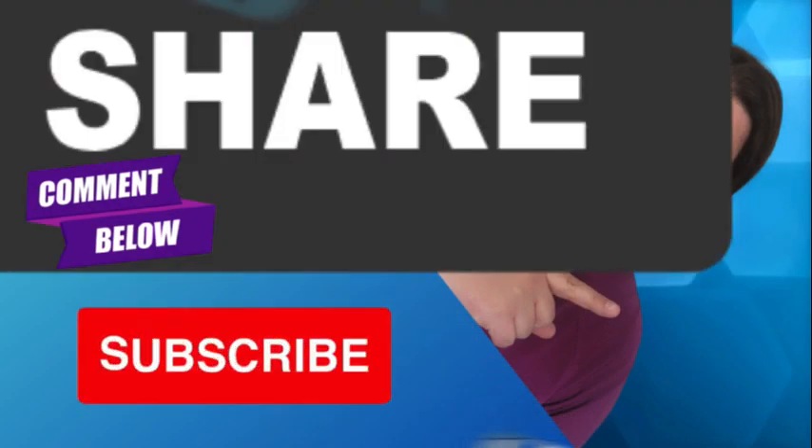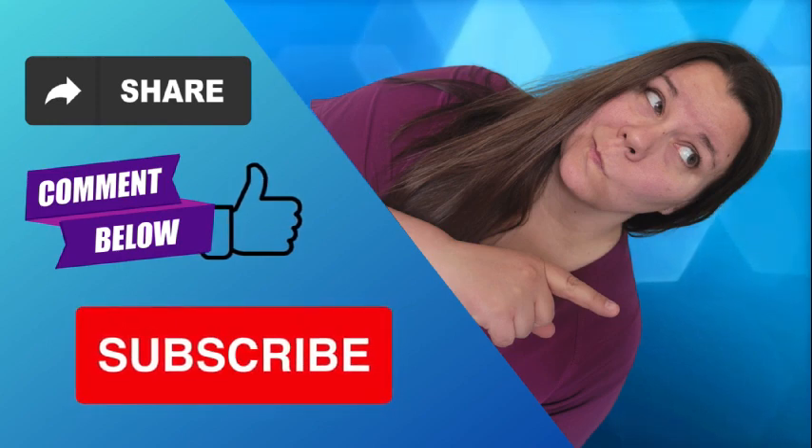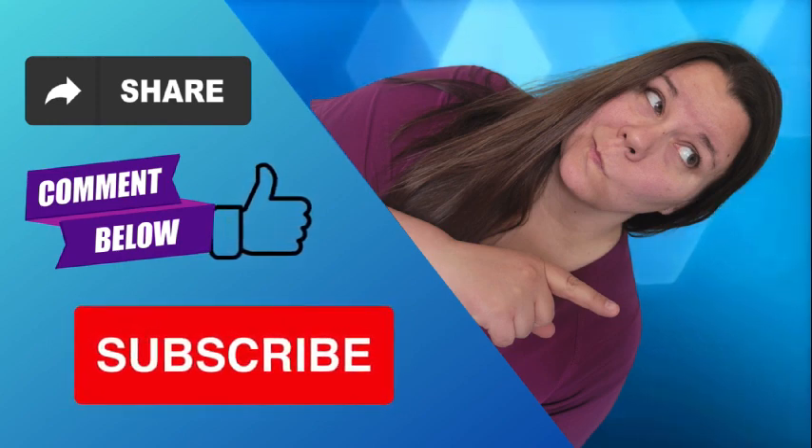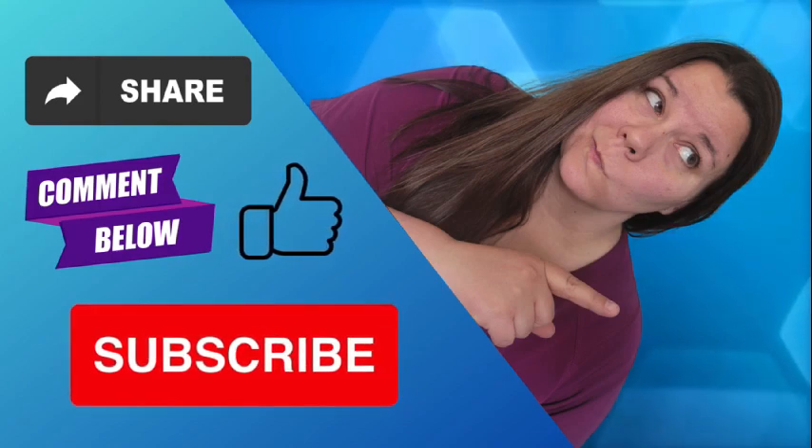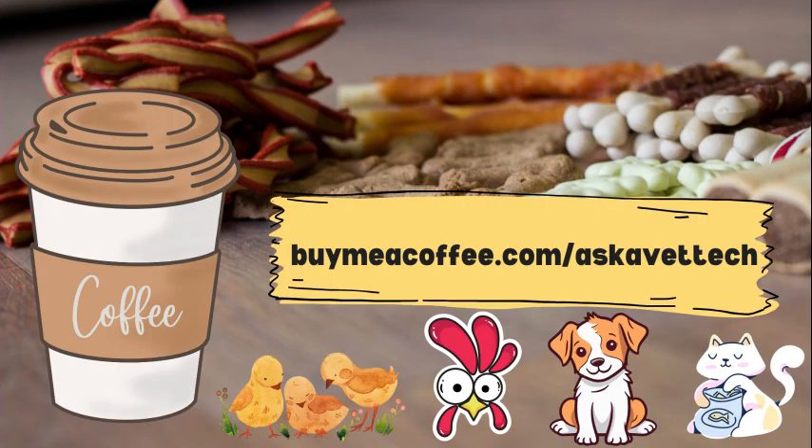If you haven't already, please hit that subscribe button and share with friends or family members who have pets. If you're looking for another way to support the channel, there's a buy-me-a-coffee link in the description. Any support is appreciated — even just hitting that like button.